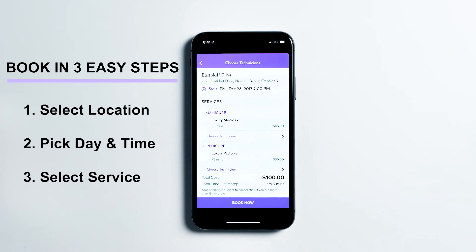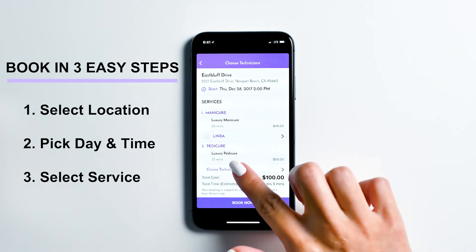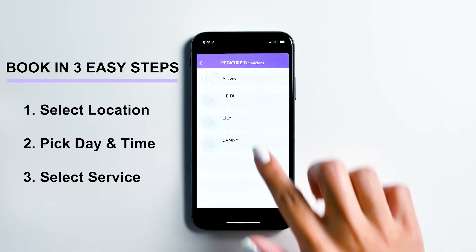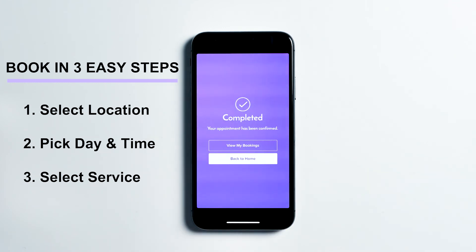Tap here to choose your technician. Once you are satisfied with your selection, tap Book Now. Your booking request is now complete. A manager will review your request and confirm with you shortly.